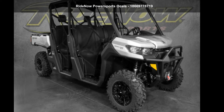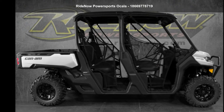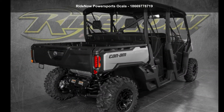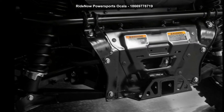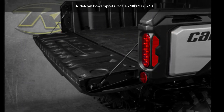Check out this Can-Am 2020 Defender Max XT-HD8. ATVs are built to make your life easier, whether for working hard or playing hard. This unit is priced just right and comes equipped with many desirable features. For more details on this unit's features and options, follow the link in the description below.